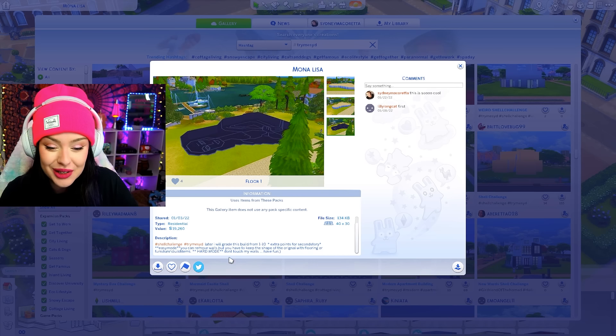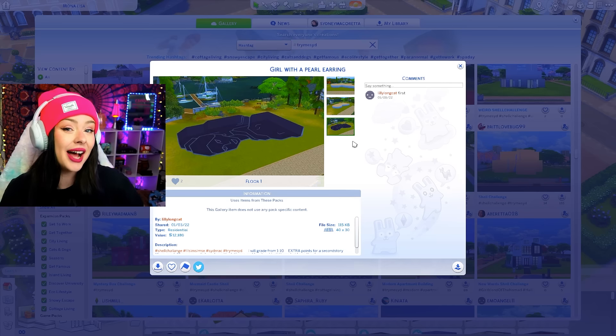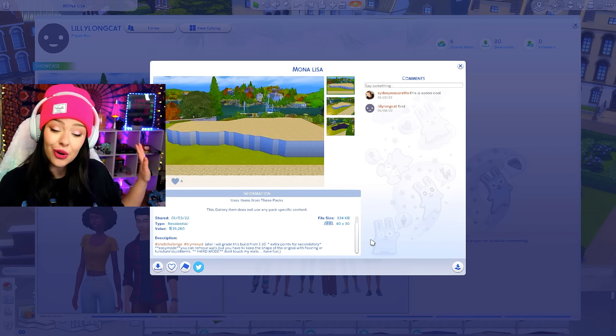They have the rules in the description. You can see there's even an easy, medium, and a hard mode, so if you guys want to attempt this, you can. We're doing hard mode today, so don't touch the walls.